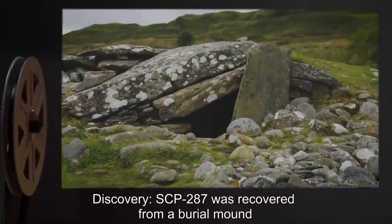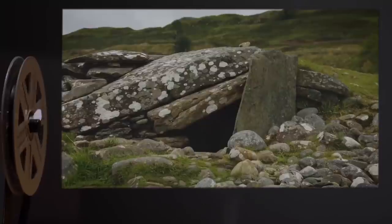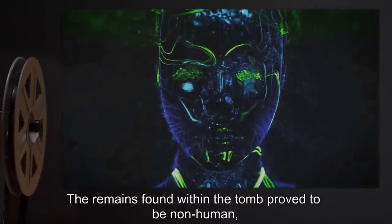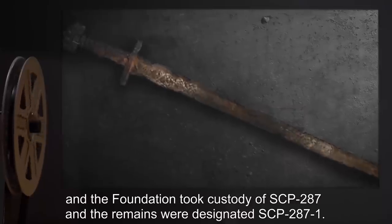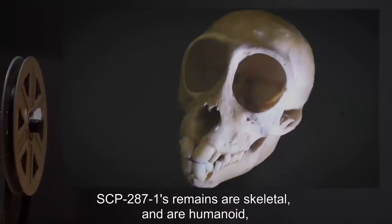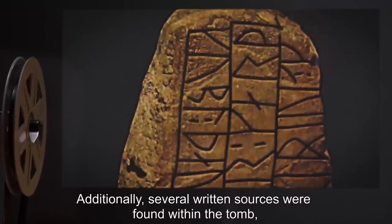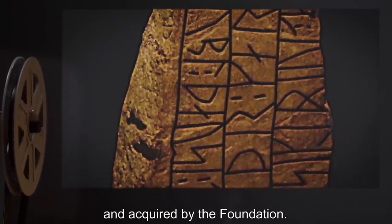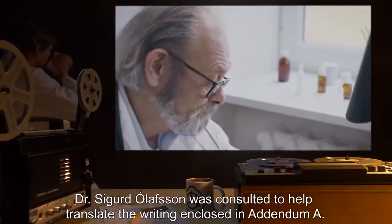Discovery: SCP-287-2 was recovered from a burial mound outside of R-27-1, on January 2, 2001. The remains found within the tomb proved to be non-human, and the Foundation took custody of SCP-287, with the remains designated SCP-287-1. SCP-287-1's remains are skeletal and humanoid, though significantly different from human skeletal structure. Additionally, several written sources were found within the tomb. Dr. Sigurd Olofsson was consulted to help translate the writing, enclosed in Addendum A.